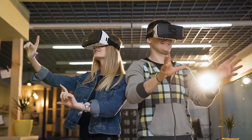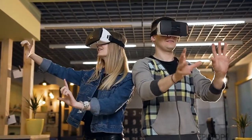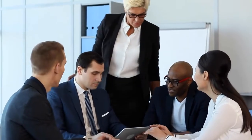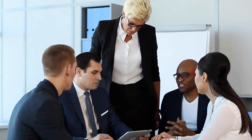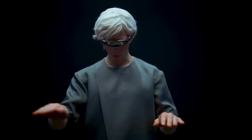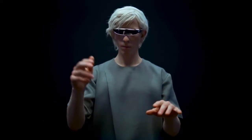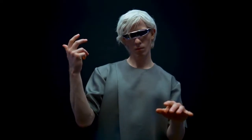Welcome to our latest video on the role of virtual reality, VR, in the future of shopping and e-commerce. With the rise of online shopping, retailers are constantly looking for new ways to enhance the customer experience and differentiate themselves from their competitors. VR technology is one of the latest and most exciting innovations in this area, providing retailers with new opportunities to engage with customers and create unique shopping experiences.